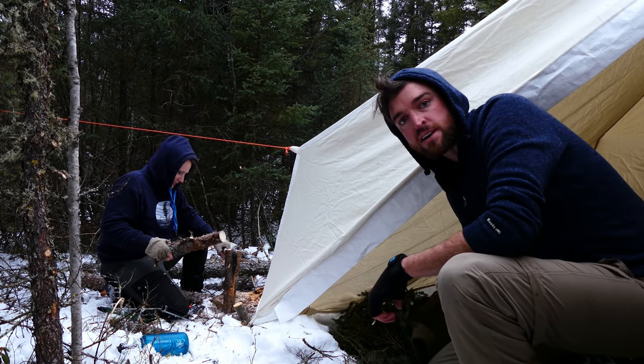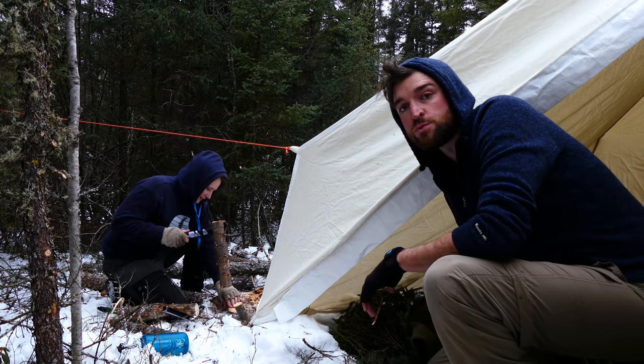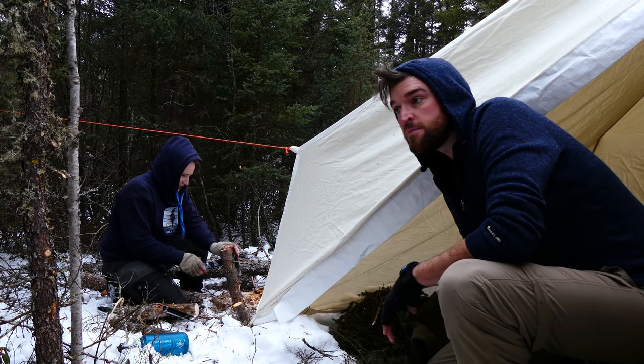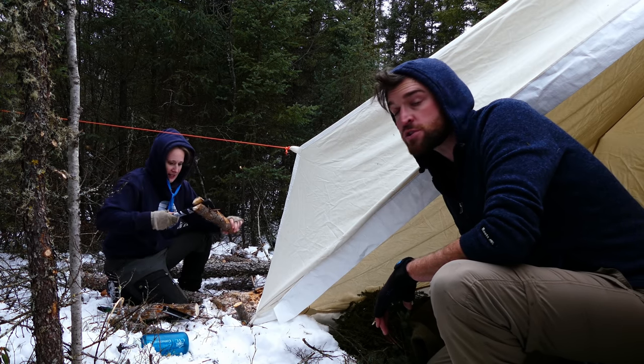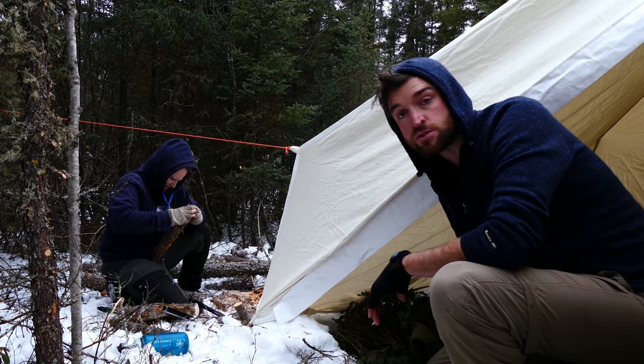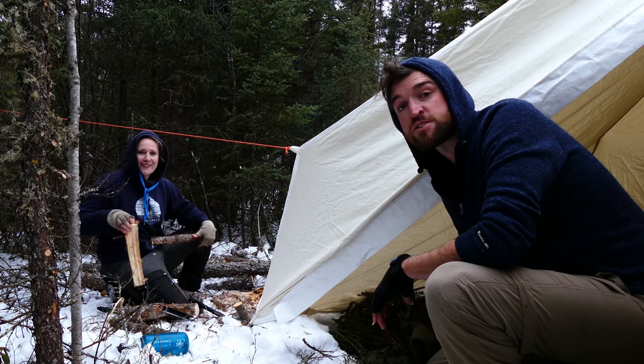We're most of the way there for today. It's so much work getting this thing set up — it's rewarding and totally worth it, but the fact is it's a lot of effort. So we're quite tired and looking forward to making soup in the hot tent, getting that stove rip-roaring, and a long sleep.